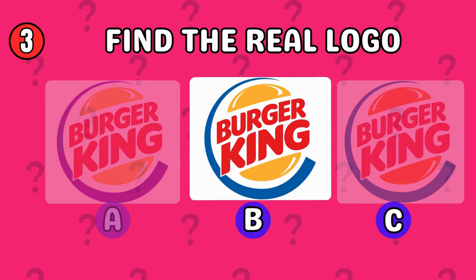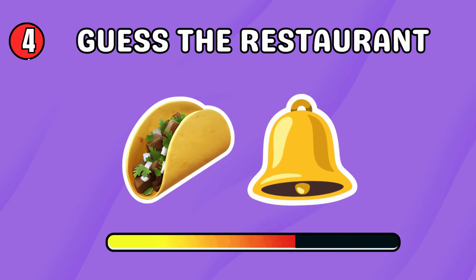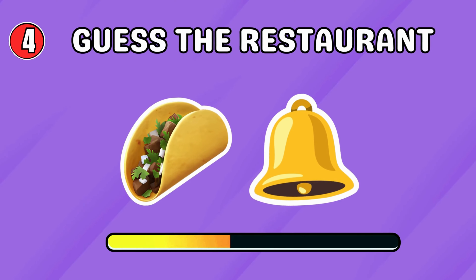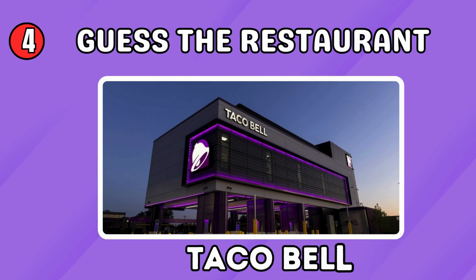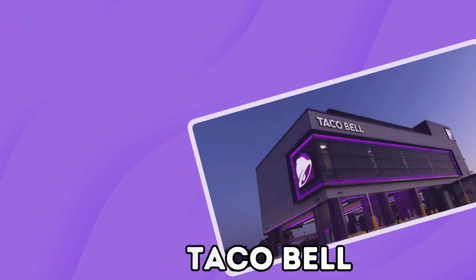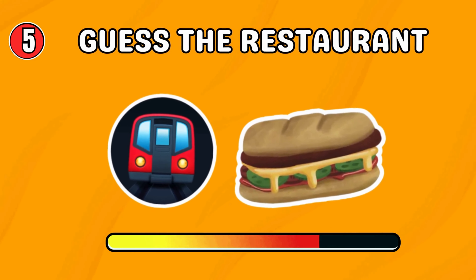Which logo do you think is the real one? The correct Burger King logo is B. This one is too easy for you! Taco Bell — impressive!